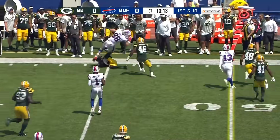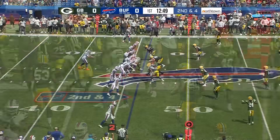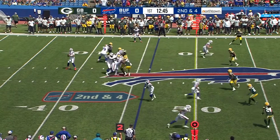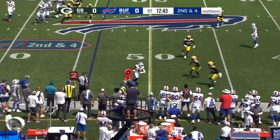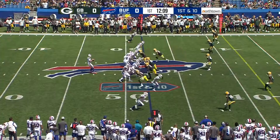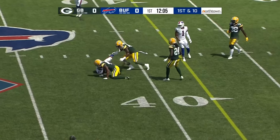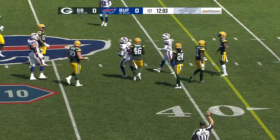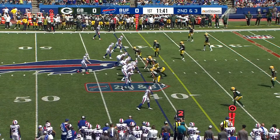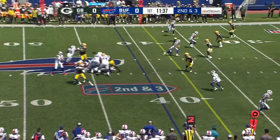This time he finds Knox, and Dawson Knox is tackled at the 47-yard line. Should also point out the Packers, like they've done in the first two preseason games, are resting the majority of their starters. Here's Emmanuel Sanders. Allen, another completion to Davis, and he is taken down at the 41-yard line by Black. Davis earlier this week was on the reserve COVID list, a close contact, but was removed from that list yesterday.